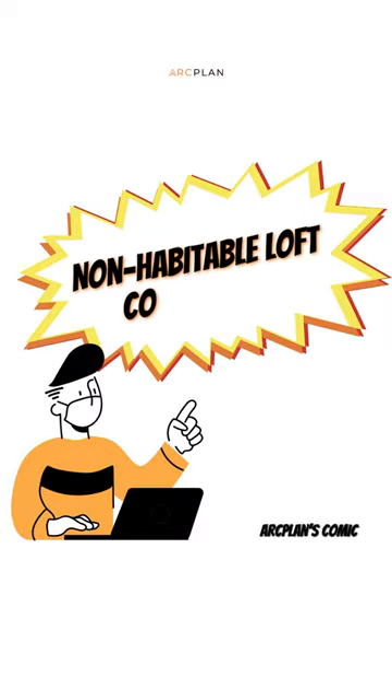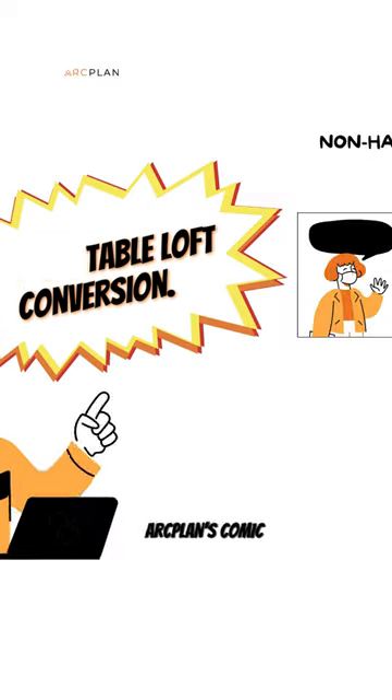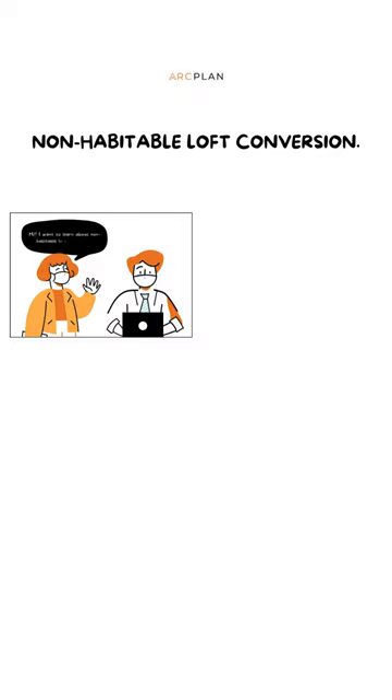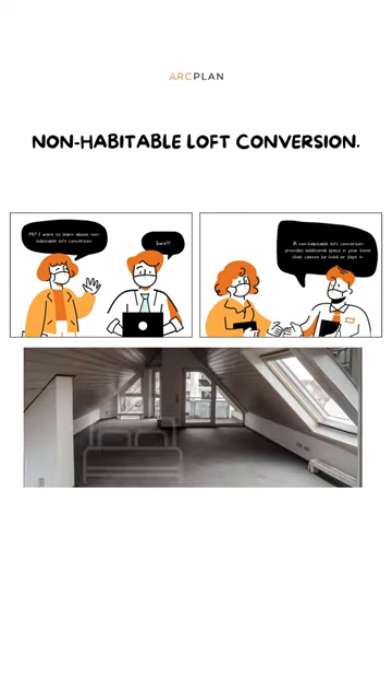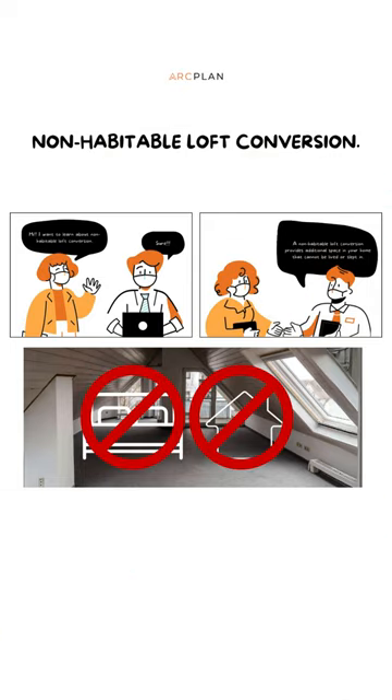Non-Habitable Loft Conversion, an ARC Plan comic. Hi, I want to learn about non-habitable loft conversion. Sure. A non-habitable loft conversion provides additional space in your home that cannot be lived or slept in.